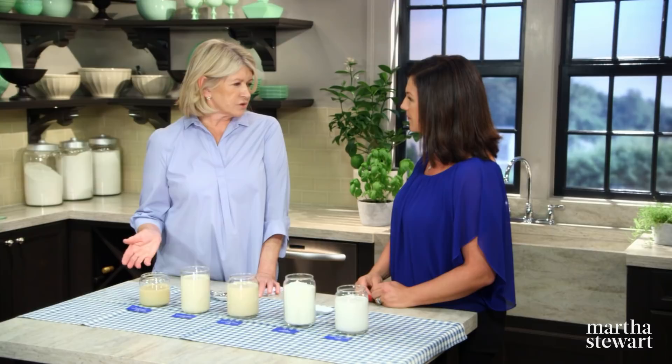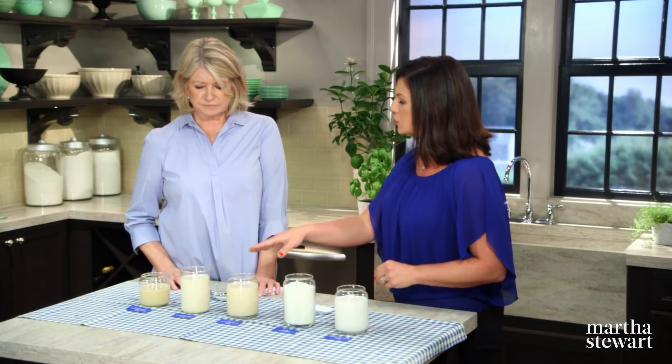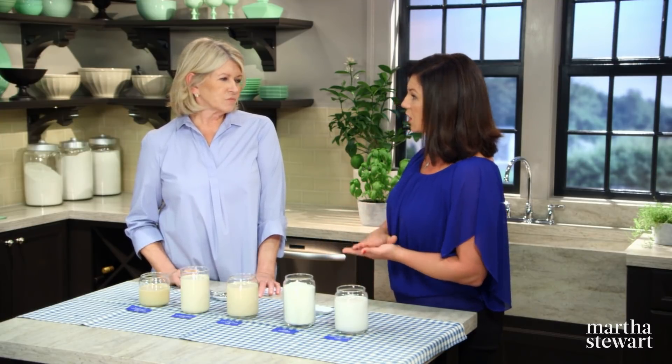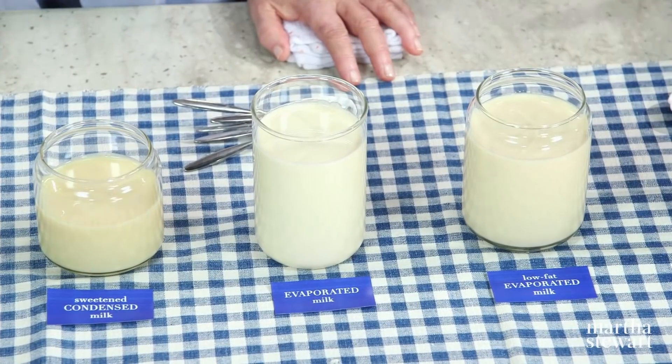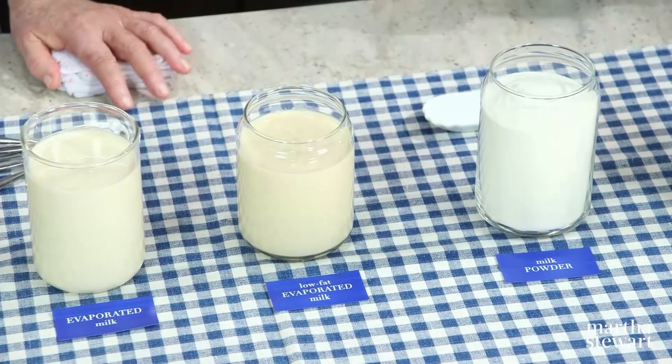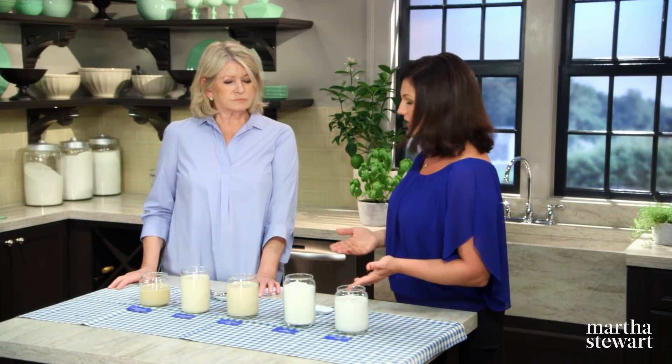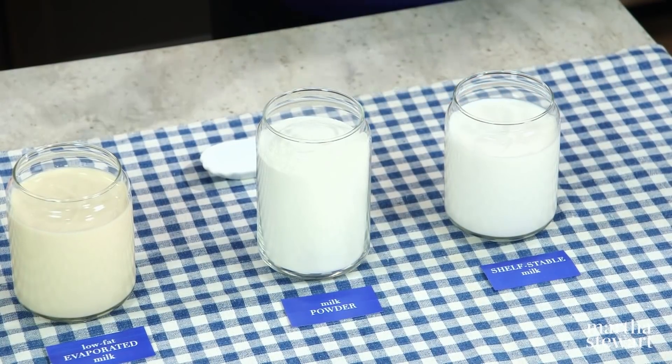You can store sweetened condensed milk in the pantry for up to two years — always check the best-by date. Once opened, stored in an airtight container, it stays good for about five to seven days. Evaporated milk has a slightly shorter pantry life of about one year, and about four to five days once opened, stored in the refrigerator. Milk powder can be stored in your pantry for up to two years, or in the freezer for a long time. Once opened, it will last about three months. Shelf-stable milk lasts up to three months on the shelf, and once opened, about seven to ten days in the refrigerator — same as regular milk.